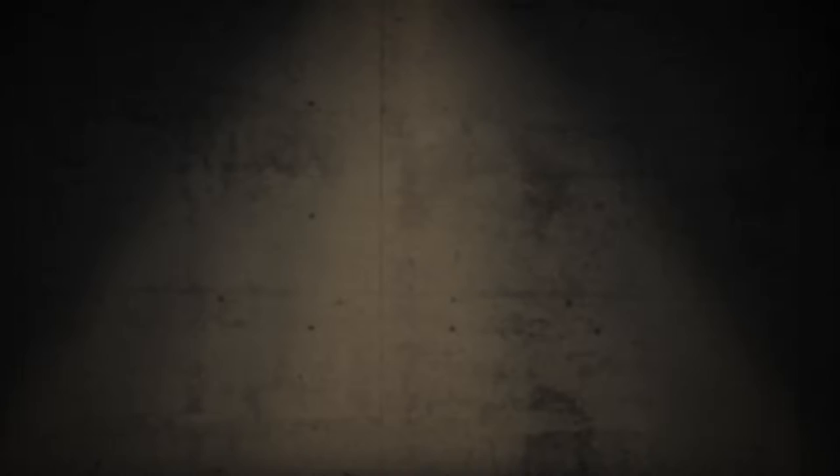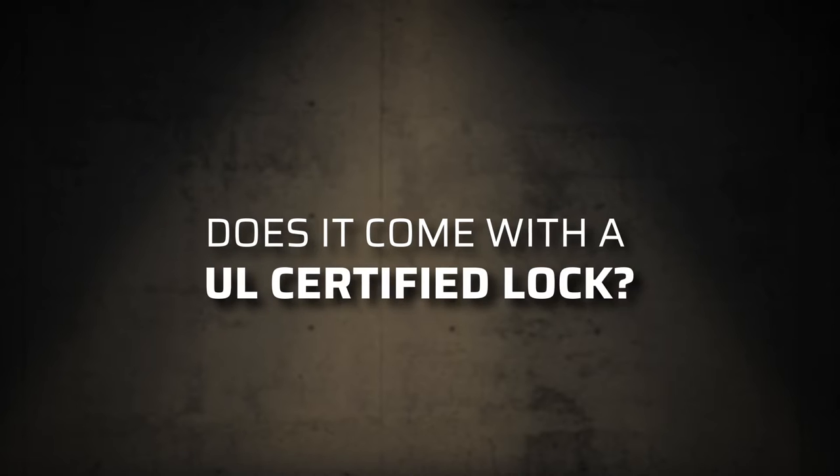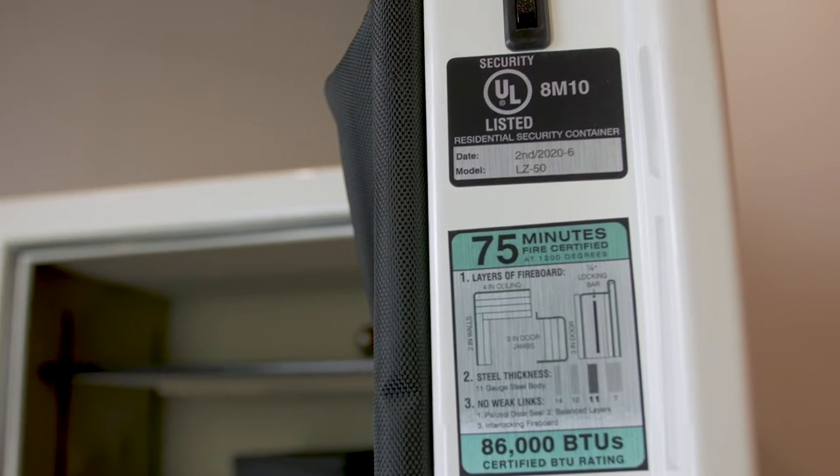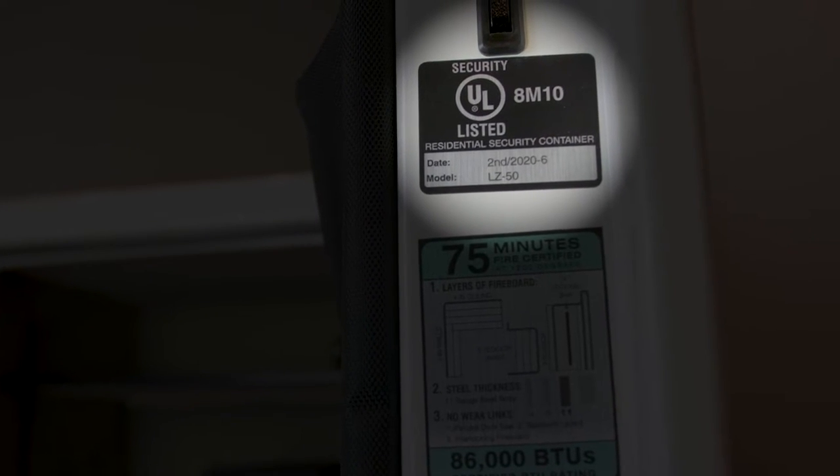For a reliable safe room, you need a reliable vault door. But before you go on a shopping spree for the perfect cap to the perfect room, ask yourself these questions about that product. Does it come with a UL certified lock? UL stands for Underwriters Laboratories — a third party group that tests products for safety and efficiency. The best, most reliable locks will always be UL listed.